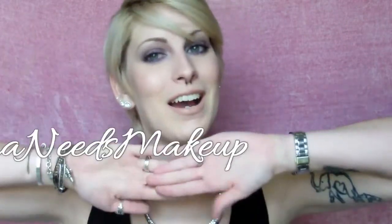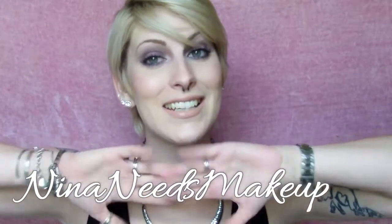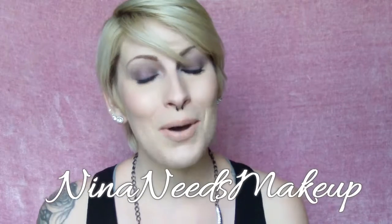I hope you guys really enjoyed this video and found it informative and helpful. If you have any questions or suggestions for other videos, leave them in the comments below. You can find me on Facebook and Instagram at Nina Needs Makeup, all one word. Thanks so much for watching and subscribing — see you in the next Makeup 101!